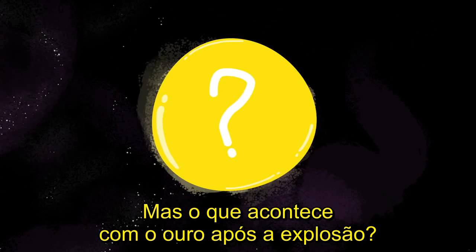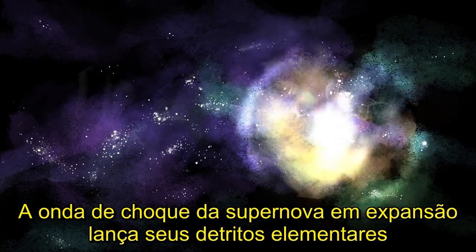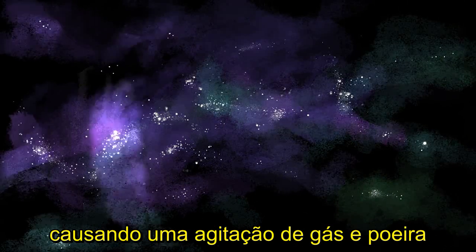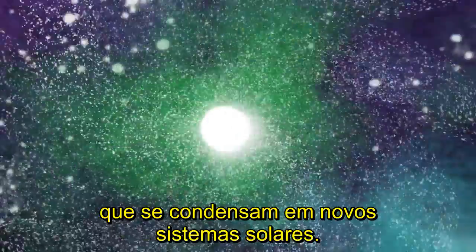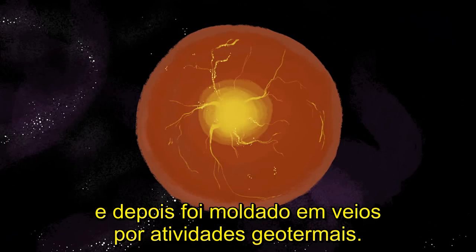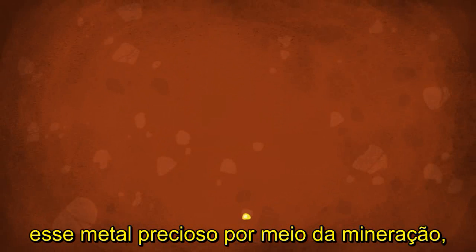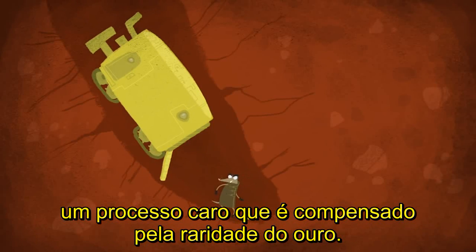But what becomes of the gold after the explosion? The expanding supernova shockwave propels its elemental debris through the interstellar medium, triggering a swirling dance of gas and dust that condenses into new stars and planets. Earth's gold was likely delivered this way, before being kneaded into veins by geothermal activity. Billions of years later, we now extract this precious product by mining it.